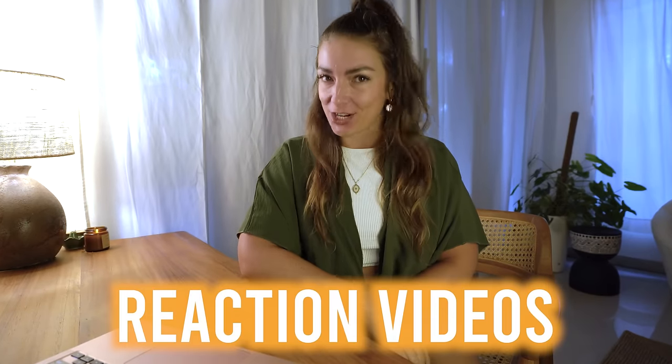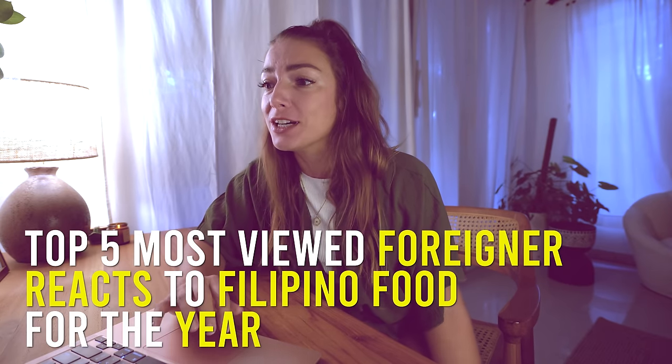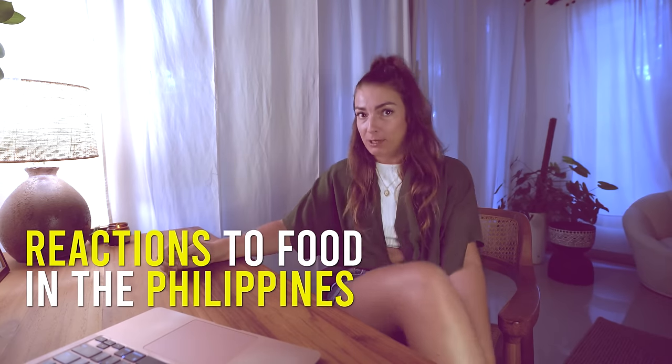Happy to see your smiling faces out there. Today is a rainy day, so you know what that means — we're doing reaction videos today. I am reacting to the top five most viewed foreigner reacts to Filipino food for the year — reactions to food in the Philippines.